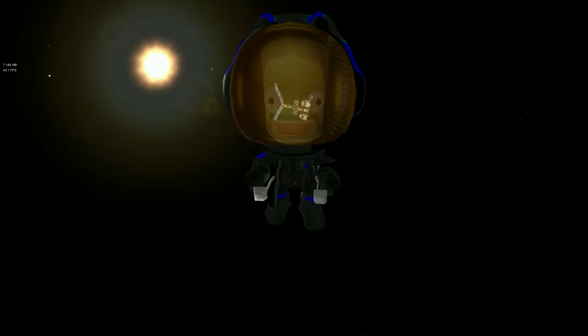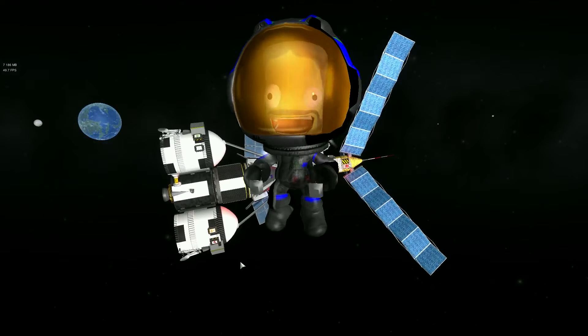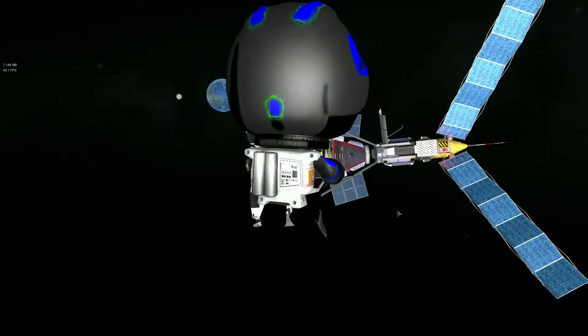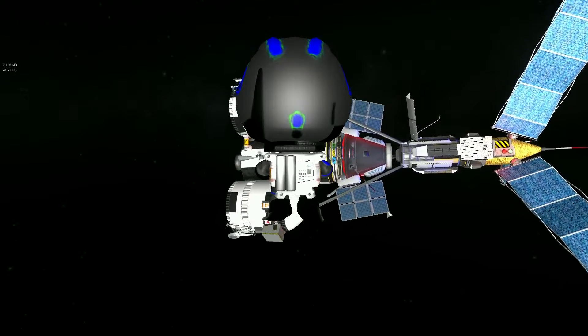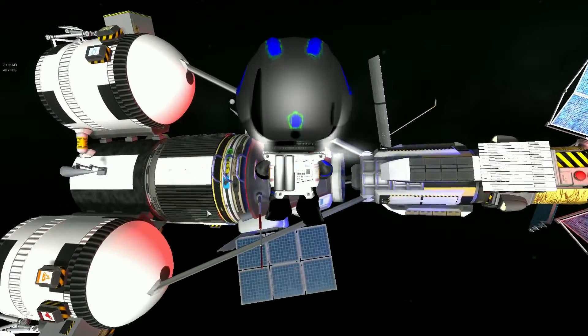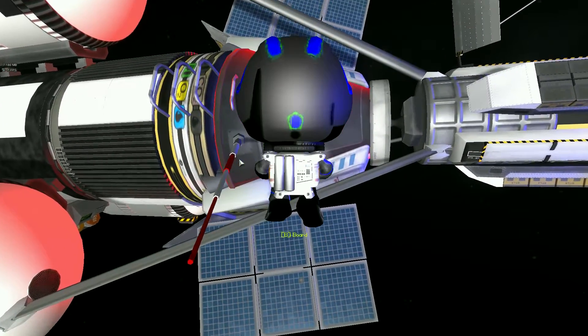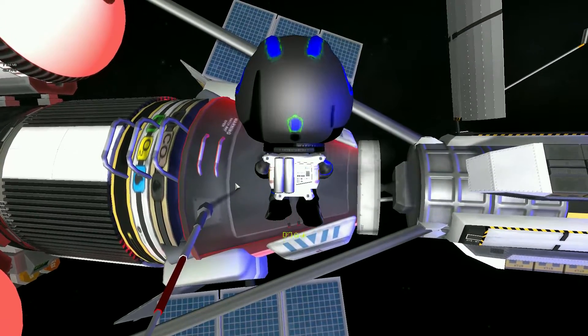Jeb on his first EVA, far away from planet Kerbin. Now I have a problem right here with Dangit — my RCS failed on my capsule, that's why it's displayed in red. I'll be trying unsuccessfully to repair the issue. I think I need to bring some extra parts, and I think you can actually repair it while you're in space.